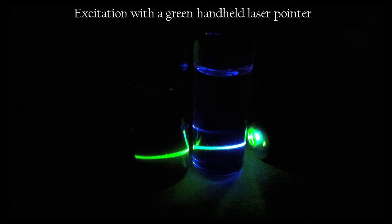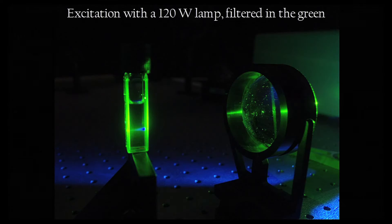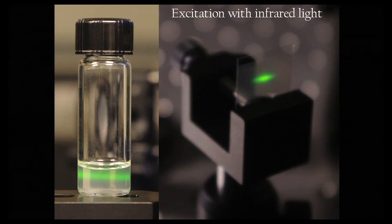To date, we've achieved excitation with a green handheld laser pointer that allows us to upconvert the green light to blue light. We can also excite just with a 120-watt lamp with energies comparable to the sun — the lamp is filtered in the green, and you can again see the upconversion to the blue. And now we're extending this technology to lamp excitation filtered into infrared, which allows us to get upconversion to the green.